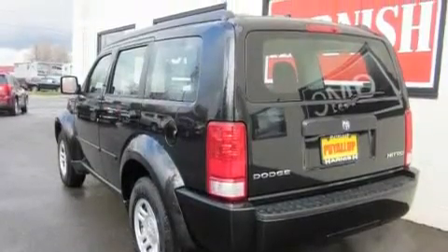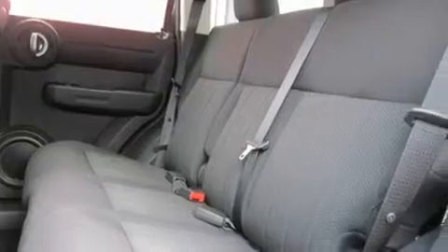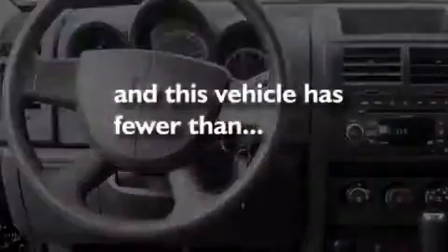Its top features include fold-down rear seats, cruise control, a rear window defroster, a portable music device-ready stereo system, a trailer hitch receiver, alloy wheels, fog lamps, a traction control system, a keyless entry system, and this vehicle has fewer than 15,000 miles on the odometer.